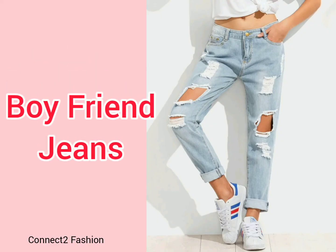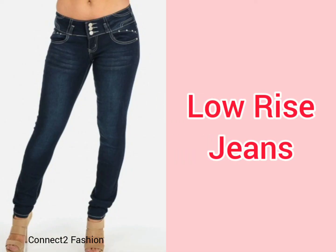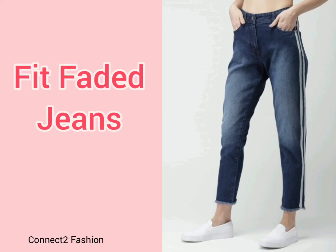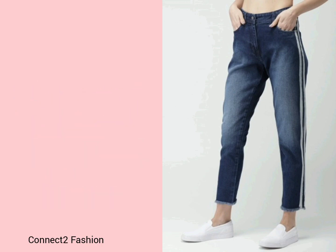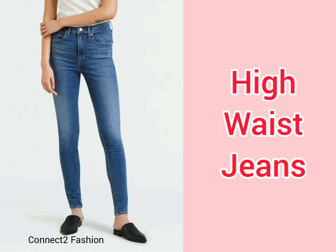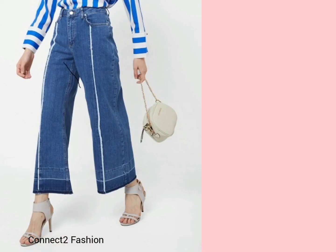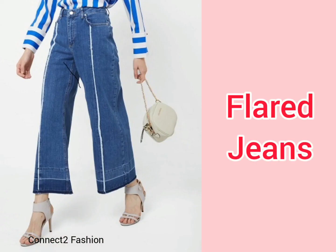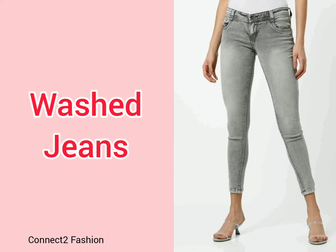Ankle length jeans, wide leg jeans, boyfriend jeans — very loose and very comfortable, great for those with thicker thighs. Low-rise jeans, fit faded jeans — a regular fit jean with a faded effect and light discoloring on the legs. High waist jeans suit everyone and look better as they fit your natural waistline and cover your belly. Sailor jeans have a mid-rise waist and are buttoned in front. Flat jeans, flared jeans, and washed jeans — a dye-removed jean.